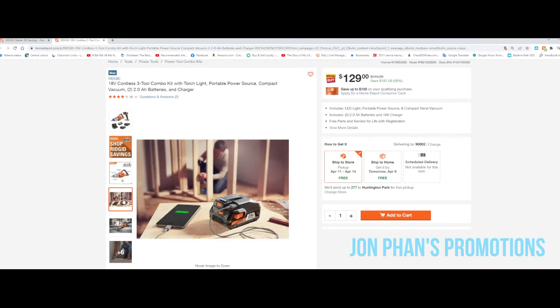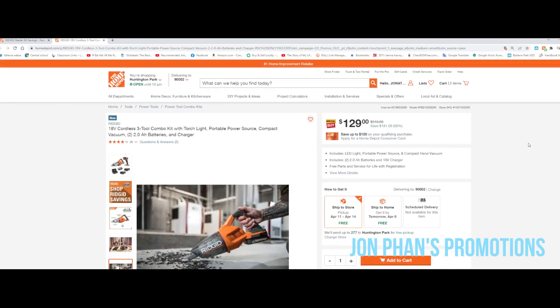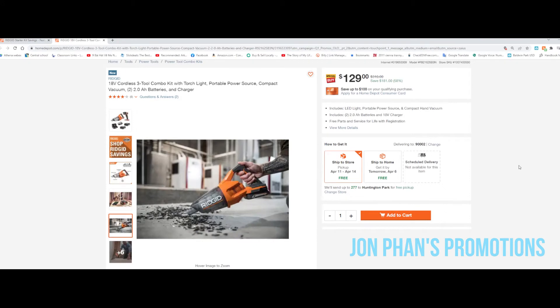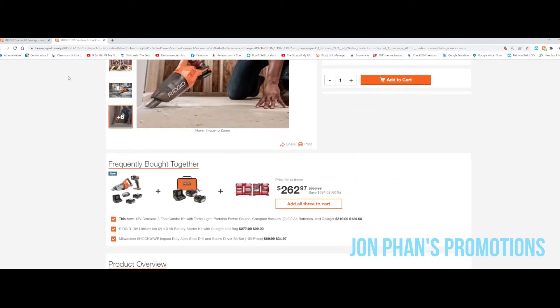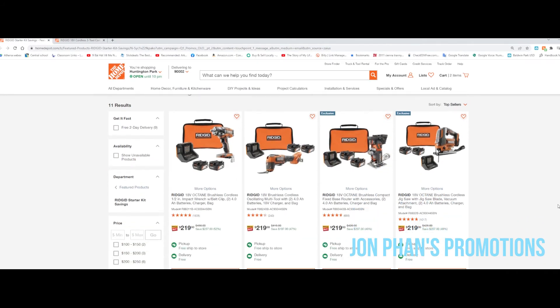You can ship it to the store or straight to home, whichever is more convenient. And there are a lot more options available here.